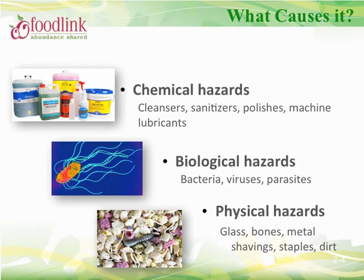Foodborne illness can be caused by chemical hazards such as cleansers and sanitizers, biological hazards such as bacteria, viruses, and parasites, or physical hazards such as glass, bones, and metal shavings. Contamination of food can be odorless, tasteless, and may not affect the appearance of the food.